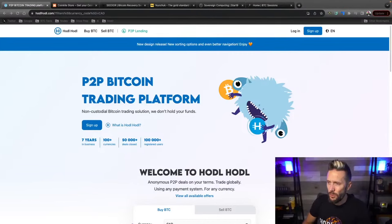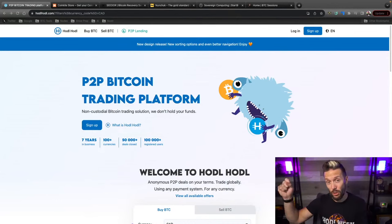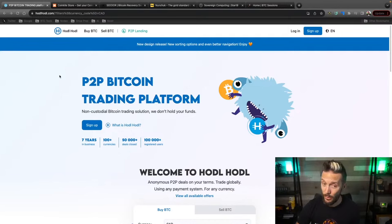Quick shout out to sponsors of the show: HodlHodl.com. If you're buying Bitcoin and you've got priorities that include peer-to-peer trading, instant self-custody, and most importantly no KYC, this is the place to be. You can sign up with just an email address. Once you're in, choose a currency, a payment method, and an amount, and you can start browsing offers immediately and stacking those non-KYC sats. They also have a peer-to-peer lending platform where nothing is ever rehypothecated.